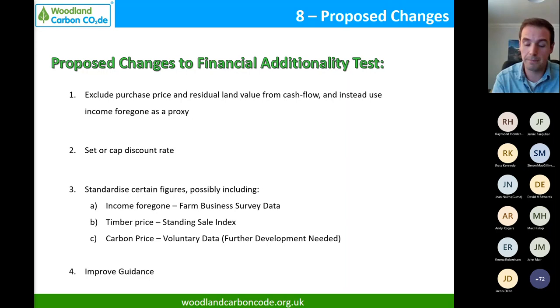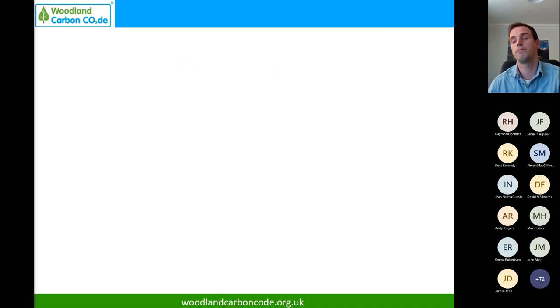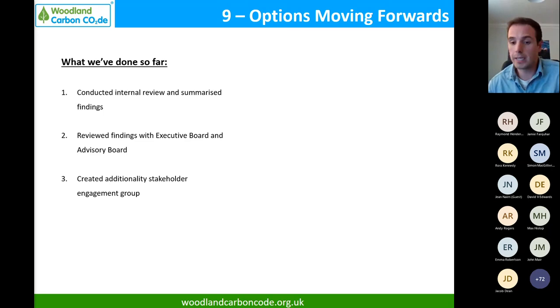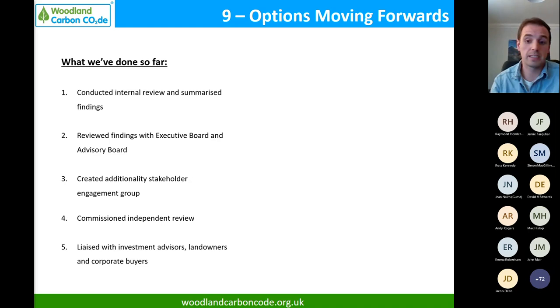For commercial schemes, there's always the option to reduce your grant support - that serves two purposes: it allows you to generate carbon units on your woodland creation scheme, and it reduces the burden on the public purse. To get to this point, we've conducted a huge internal review, presented findings to the executive and advisory boards of the Woodland Carbon Code, created an additionality stakeholder engagement group, commissioned an independent review whose results we're awaiting, and liaised over the last 6-12 months with numerous investment advisors, landowners, and corporate buyers.